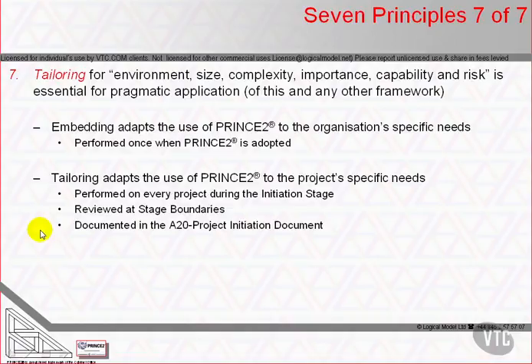Embedding is the adoption of PRINCE2 by the organisation — it's a one-off exercise. Tailoring, on the other hand, is the application of the embedded method to a project's specific characteristics. Neither a robotic application of the whole manual nor a heroic rejection of every element of guidance is appropriate. Instead, the method's elements must be selected and emphasised or de-emphasised to suit each project.